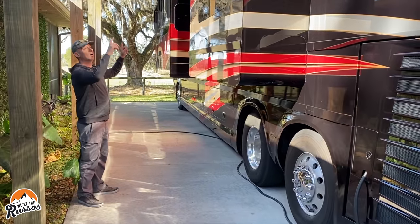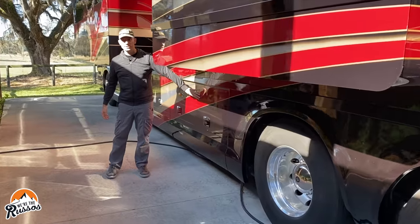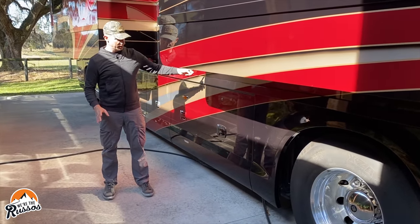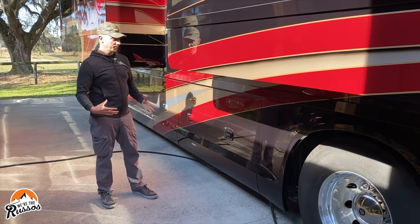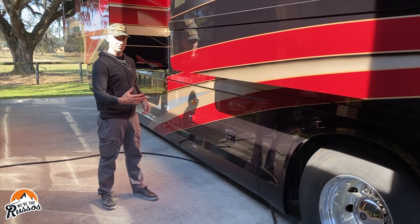There are awnings on both sides — they come out and over, they're called patio awnings. This is where the fuel fill is; it has dual fuel fill so there's one on the other side. A feature I like here is there's a camera, so as you're pulling up to the pump you can turn on the camera and make sure that you don't over or undershoot the pump.